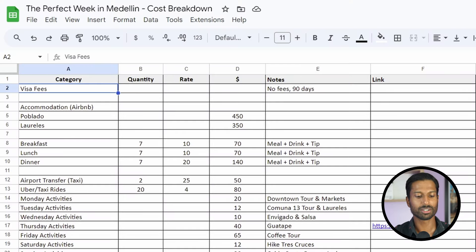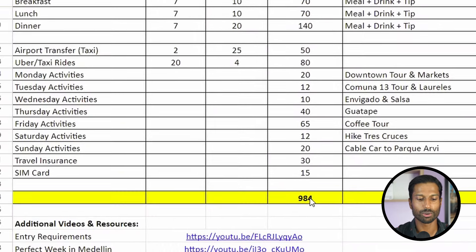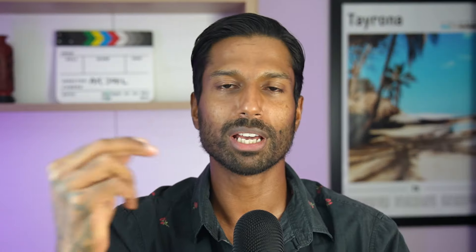I've itemized everything into a spreadsheet which I'll leave in the description — you can even add your own items. Just go to File, make a copy, rename it, and you'll get your own personalized budget at the bottom. And if you want to keep planning your trip, click the playlist to watch more videos.